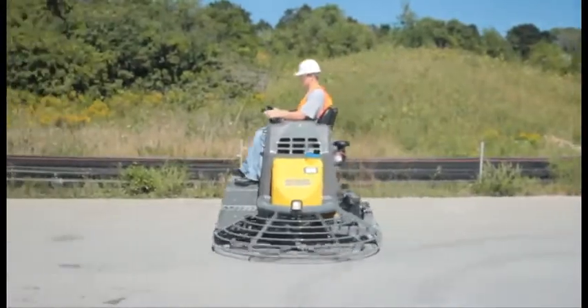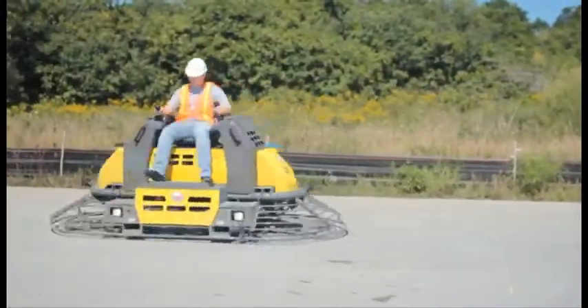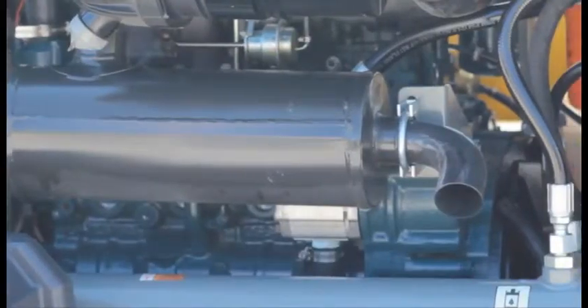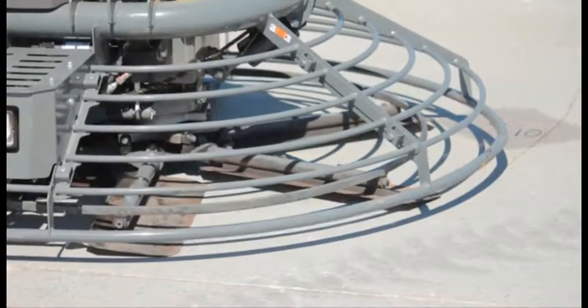The CRT60 has been designed to be easily serviced to increase uptime. The open engine compartment allows access to critical engine components, and the removable ring guard sections allow for easy access to change blades or service the engine.